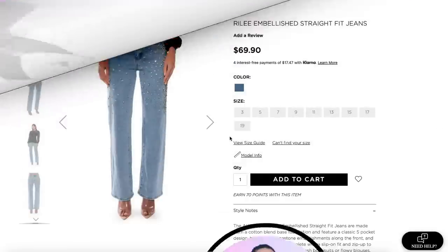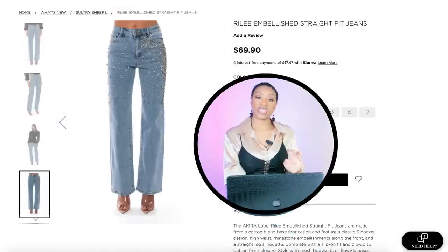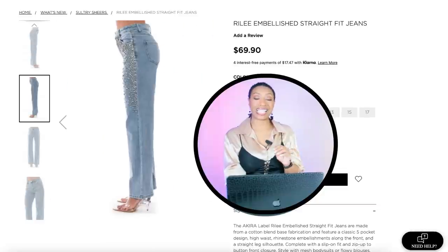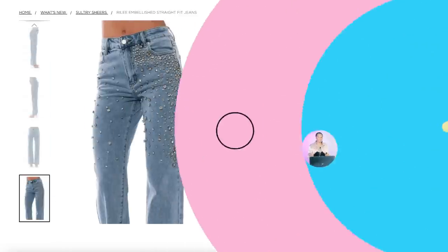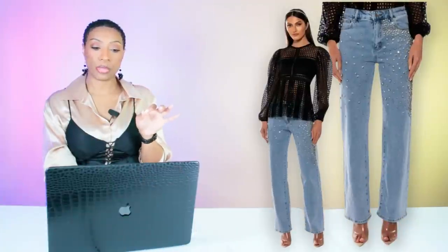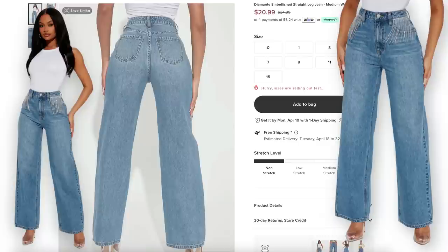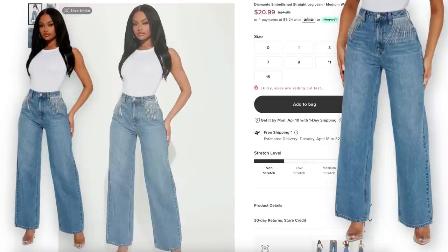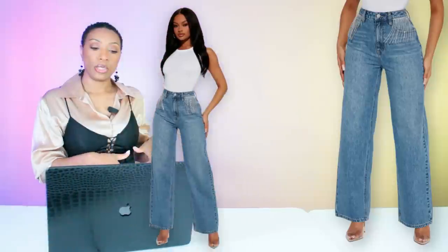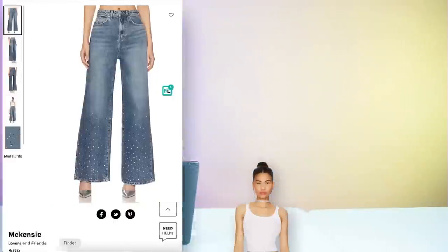At Akira, they have the Riley Embellished Straight Fit Jeans for $69.90, sizes 3 to 19. These are rhinestones but they're still giving the same look. At Fashion Nova, there's a pair of jeans for $21 called the Diamante Embellished Straight Leg Jeans, sizes 0 to 15 — these have a little shimmy shimmy on the pockets and work as a good alternative if you don't want full-on embellishment.